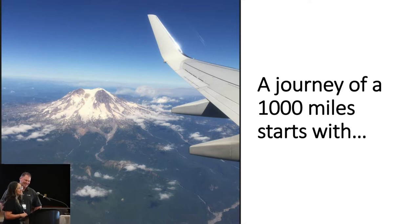Today we're really here to talk about our journey so far — what does it really take? What does it really take to start?